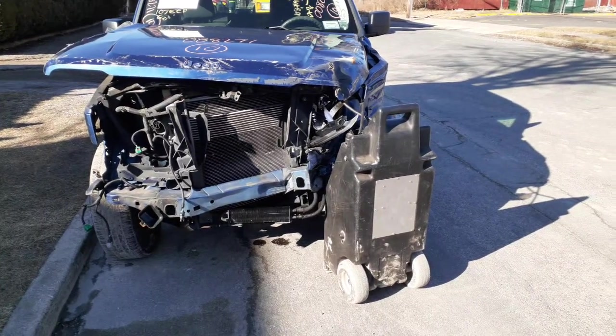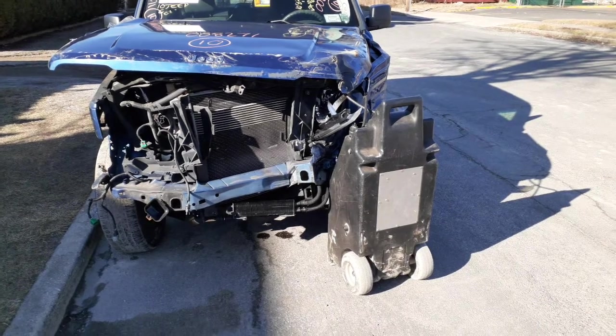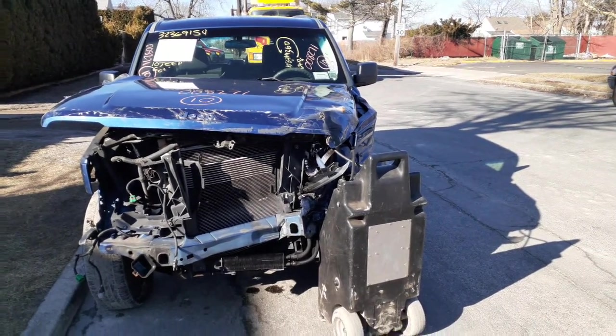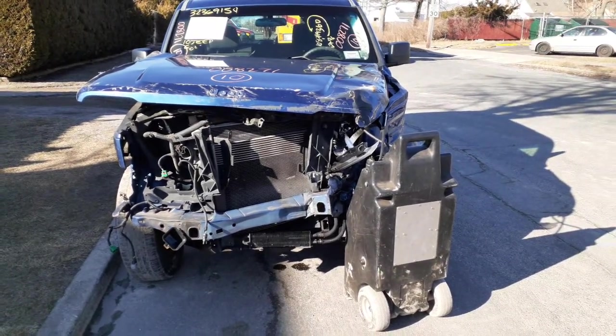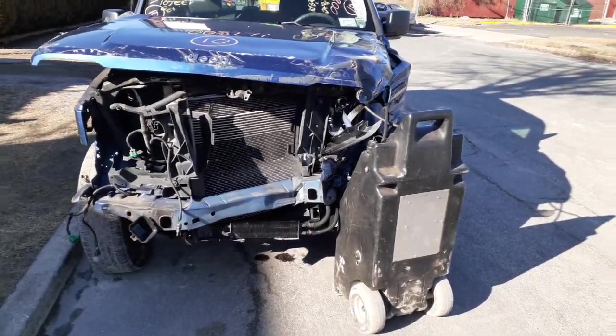New addition to the inventory is a 2010 Jeep Liberty four-door 3.7 automatic, stock number 8271, 108,000 miles. As you can see, the thing was nailed in the nose — it runs and drives a little bit, nothing good on the front of the car at all.